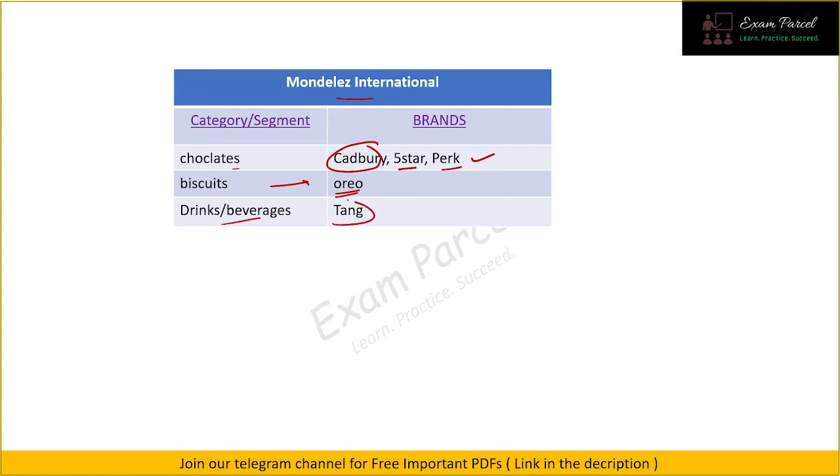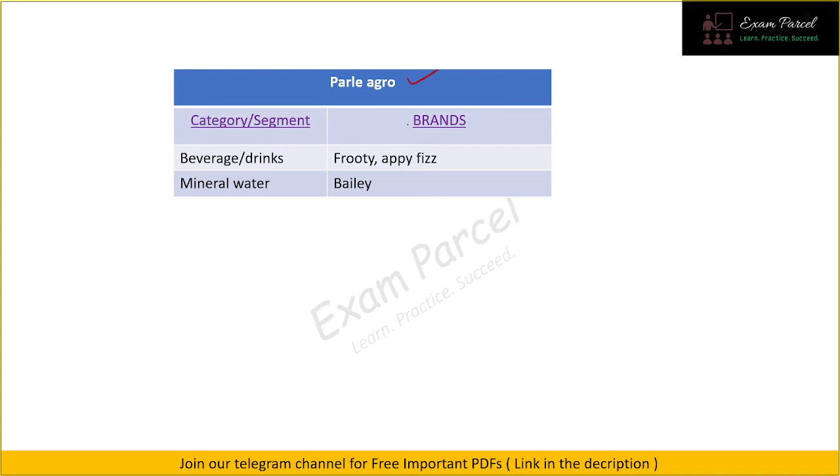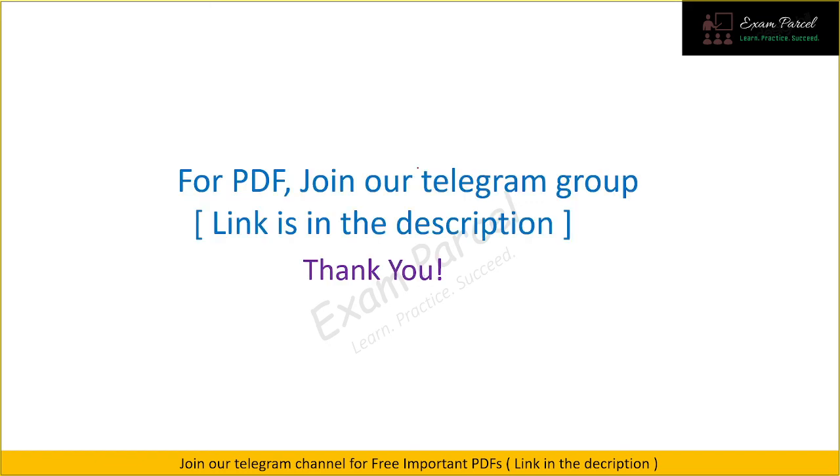In the drinks and beverage section under Mondelez we have Tang. Next, ITC is an Indian company. In the cigarette segment they have Gold Flake and Classic. In stationery they have Classmate, which is quite popular. They also have Savlon, Neem, and in the biscuits section they have Sunfeast. Our next parent company is Parle Agro, which owns Frooti and Appy in the drinks category, and for mineral water they have Bailey.